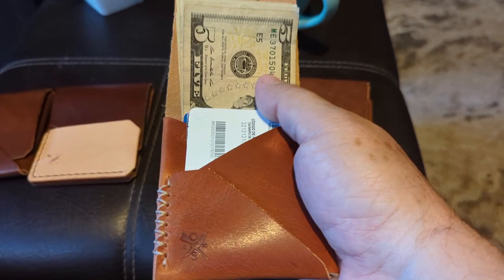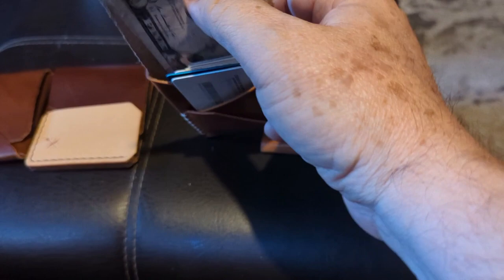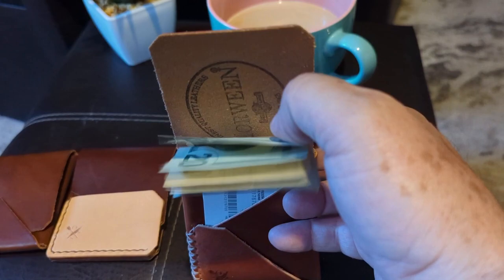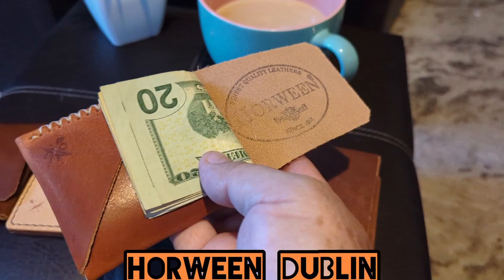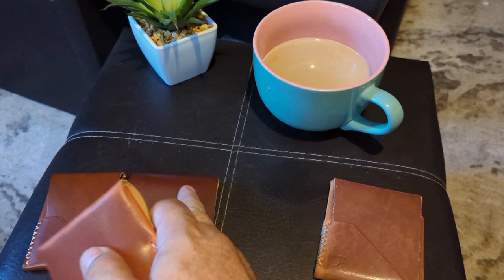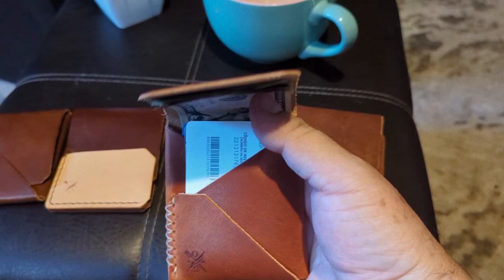This is basically the first model he made — the Top Sider. It can hold tons of cards and tons of cash, but the cash has to be accessed from the side, or you can fold it in and get it from the back. Take a look at the leather — Horween leather, very beautiful. It's probably the most beautiful of the models. It's not as shiny as the other one, and this can hold way too many cards.